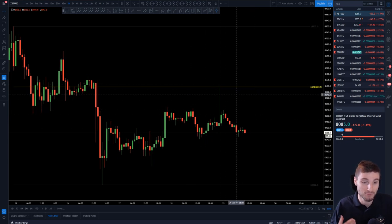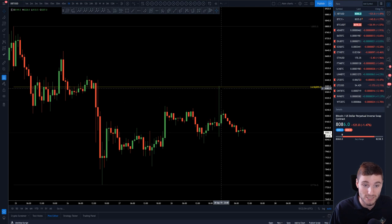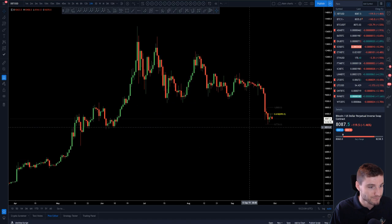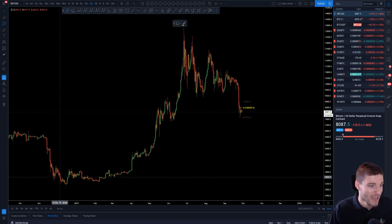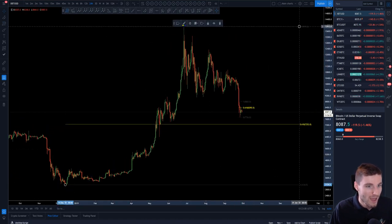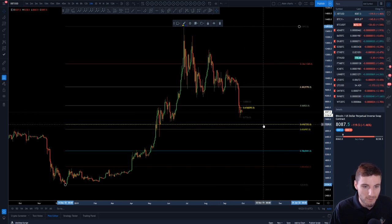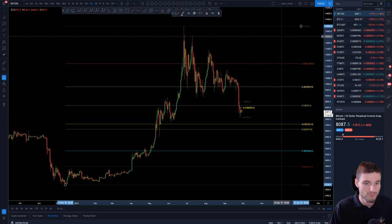On the short term, 8,000 is the support. Your critical resistance now is the golden pocket — if you break above that, you can come up for new highs. On the downside, we're looking down towards 7,500. Zooming out, the golden pocket is coming around 7,000 — I'm looking around 7,500 to 6,900 more or less. Around this 7K region, 7,500 to 7K — that would be my next target for this move.